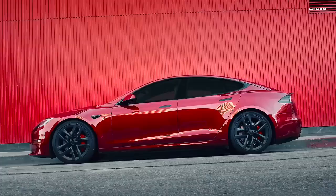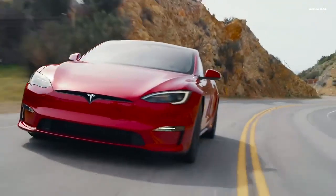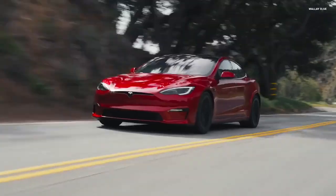If an autonomous taxi has to sit at a charger for 45 minutes, it isn't out on the road making money. A 10-minute turnaround time allows these vehicles to operate nearly continuously, mimicking the refueling speed of gasoline cars.